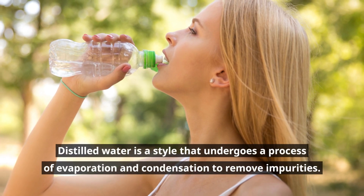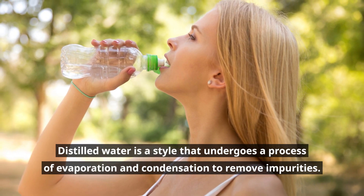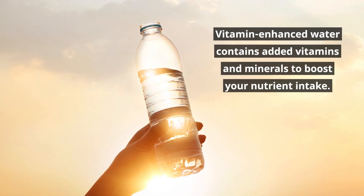Distilled water is a style that undergoes a process of evaporation and condensation to remove impurities. Vitamin-enhanced water contains added vitamins and minerals to boost your nutrient intake.